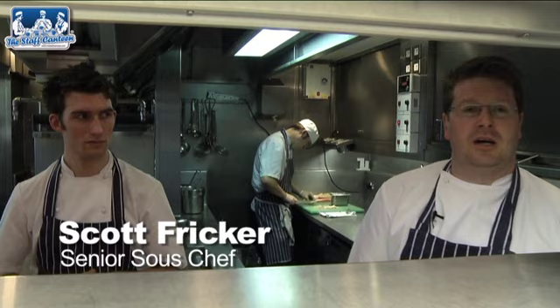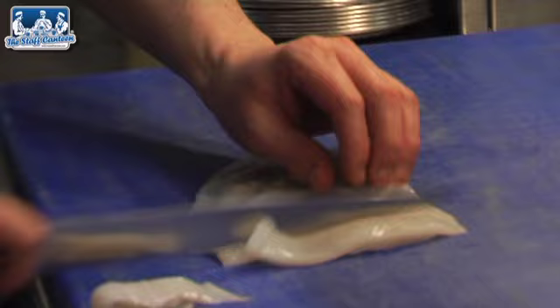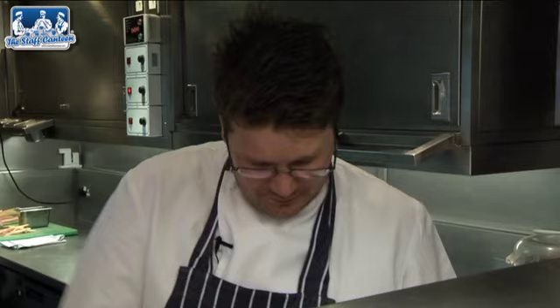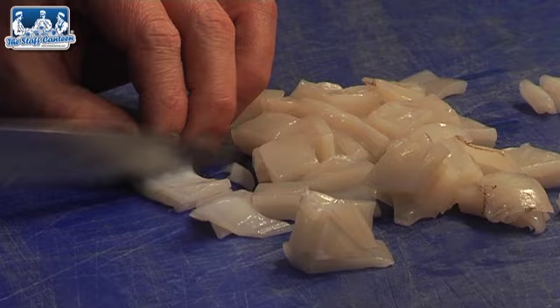This is the cuttlefish. I'm just going to roughly chop it now. Basically we've scraped all the outer skin off it, deboned it and given it a thorough good washing. Now I'm just chopping it up. This is going to go into the Robo and it's going to get blended for about six minutes.